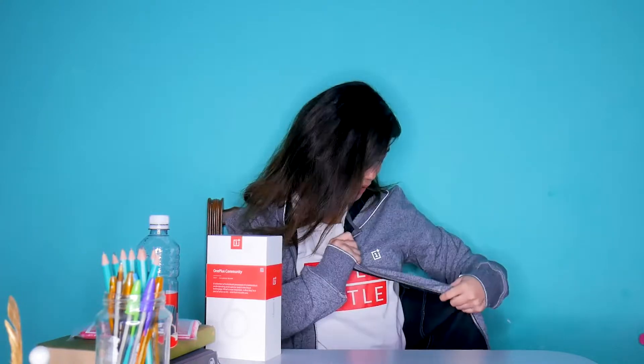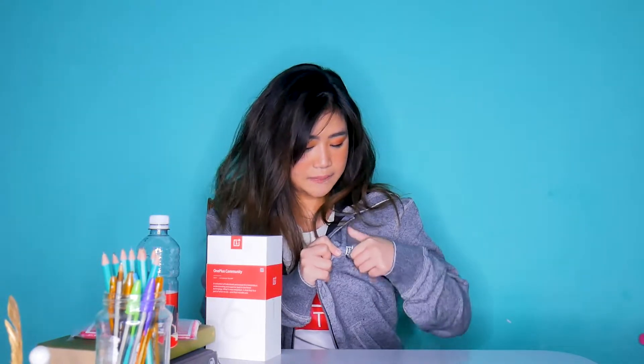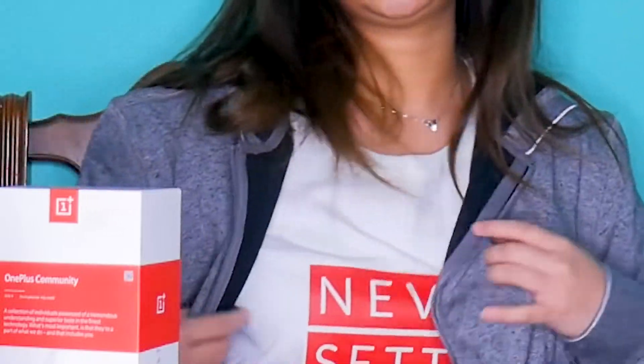Kasama to actually sa loob. May nakita ko dito yung tatak ng OnePlus. Settle lang siya, hindi siya masyadong kita. OnePlus — may logo siya ng OnePlus. Cute naman. Pero mas prefer ko na naka-t-shirt na, kasi nasa loob naman ako ng bahay. Kuha na natin up close yung phone.